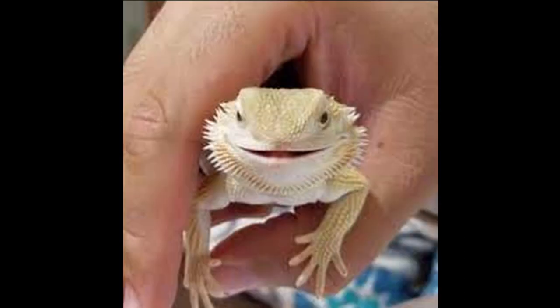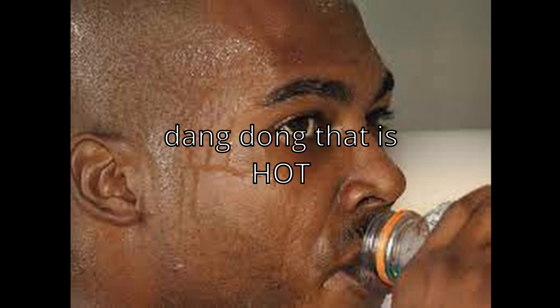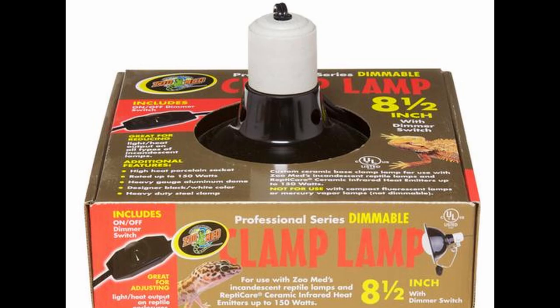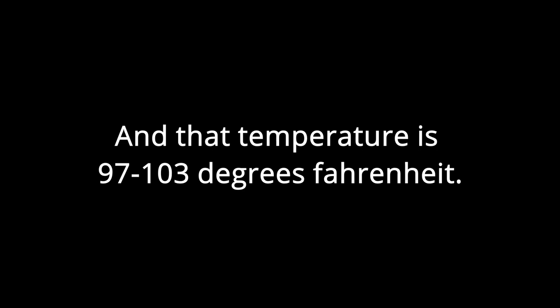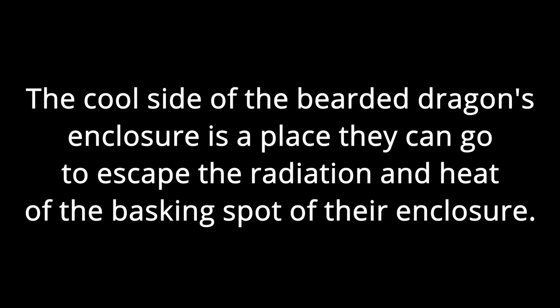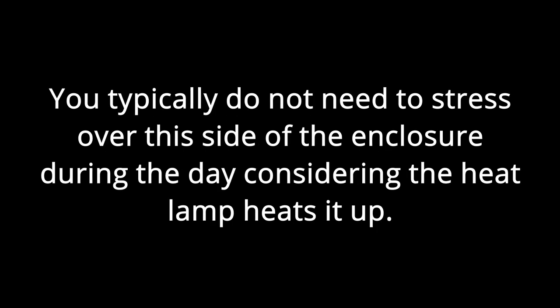The ideal basking spot temperature for most bearded dragons ranges from 100 to 110 degrees Fahrenheit. Some bearded dragons may prefer hotter or cooler temperatures — my bearded dragon prefers cooler, around 97 to 103 degrees Fahrenheit. You will have to find the right temperature for yours. The cool side of the enclosure should be around 80 to 85 degrees, and typically does not need much regulation since the heat lamp heats it up on its own.